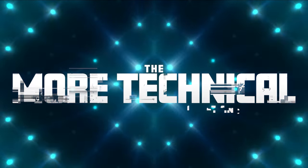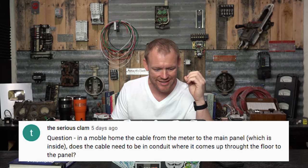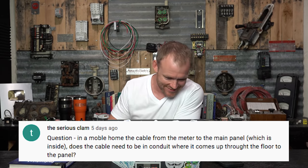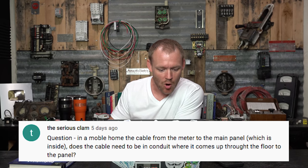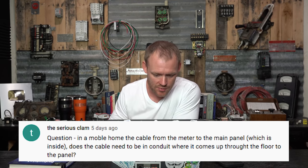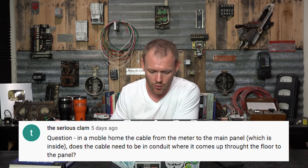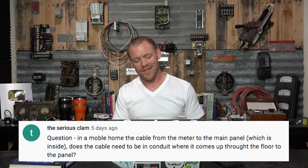Now let's move on to the more technical questions. The Serious Clam asks: in a mobile home, the cable from the meter to the main panel inside — does it need to be in conduit where it comes up through the floor to the panel? That's kind of hard to answer because I don't know what kind of cable you're talking about.